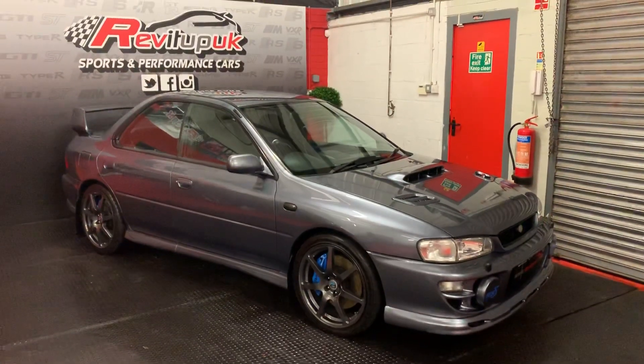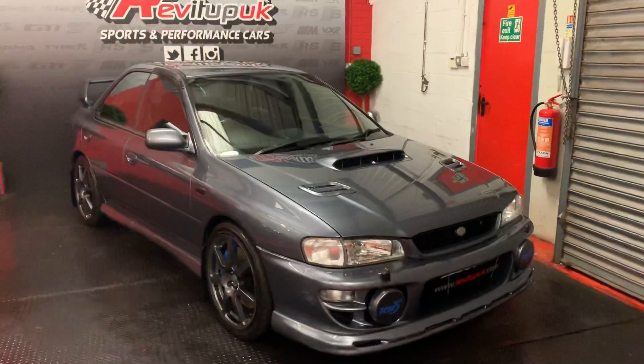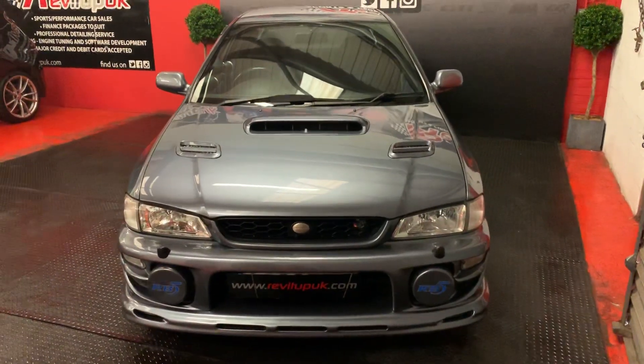It's a 1998, 1999 — I can't even remember, I'm saying that as I've walked away from all the documents — it's a Subaru RB5, Richard Burns, Subaru Impreza. Ultimate classic Subaru this.